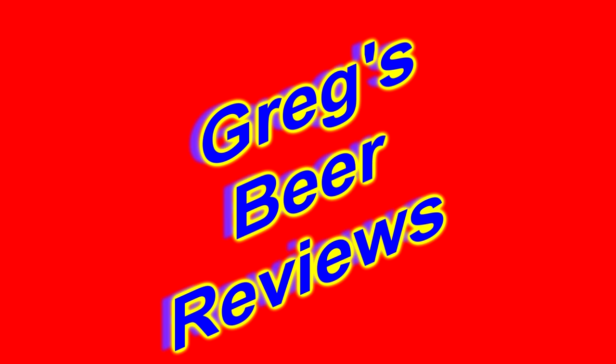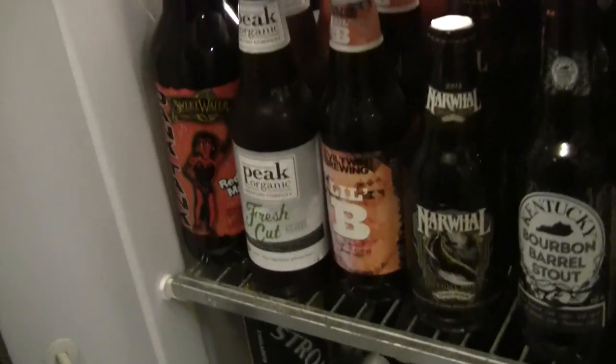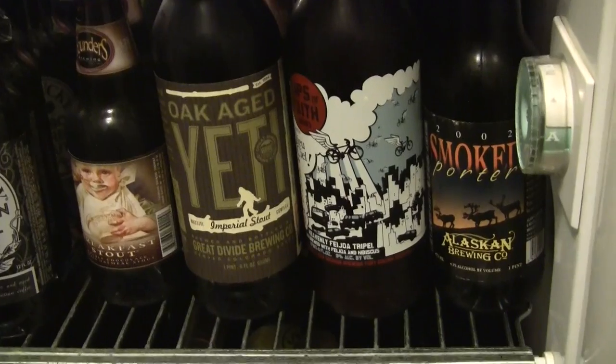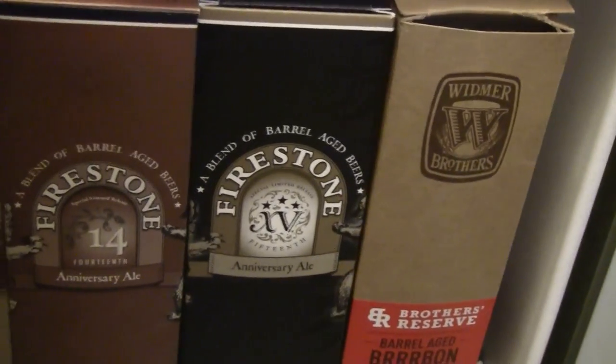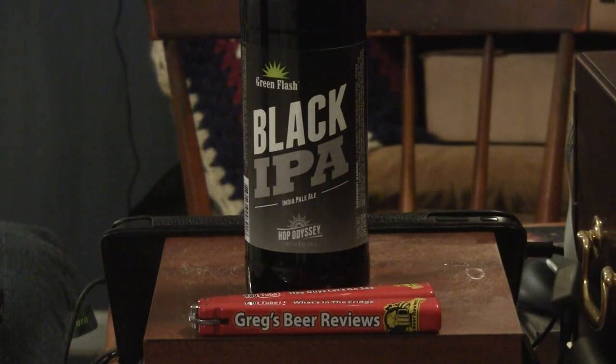Hello everybody, welcome to Grey's Bear Reviews. Let's go see what's in the fridge today. Hello everybody, thanks for stopping by for Grey's Bear Reviews. This would be a real treat.